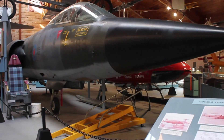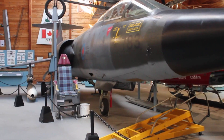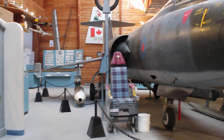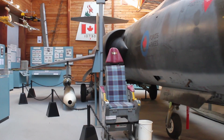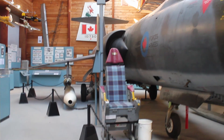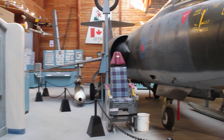The Starfighter earned the nickname of the Widowmaker due to its high stall speeds and large number of pilot deaths. The wings and other structural parts were made by Enheat in Amherst, Nova Scotia, under contract for Canadair in Montreal, where the aircraft were finally assembled prior to their service with the Canadian Air Force.